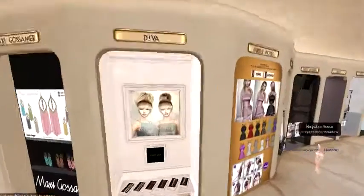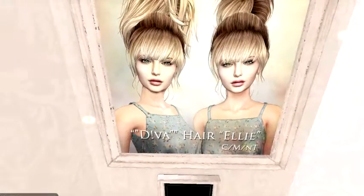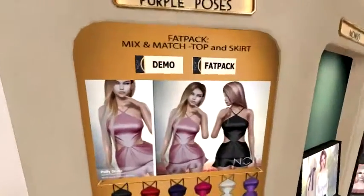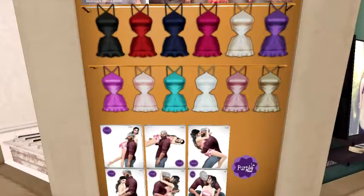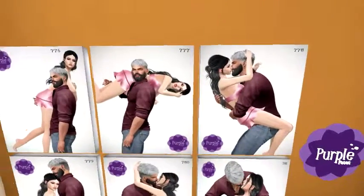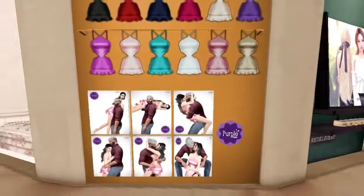Diva is next with cute hairdos. Purple Pose — check this out, those are cute little dresses, and they also have the poses at the bottom. You get a dress and a pose all in one place.